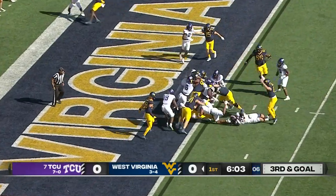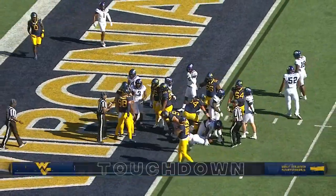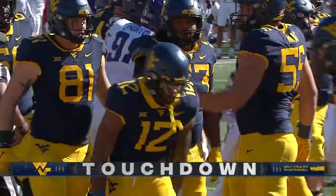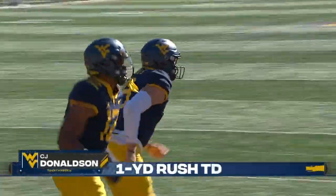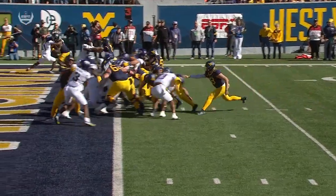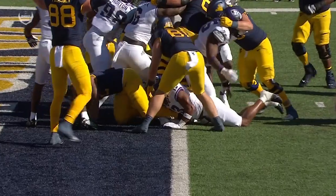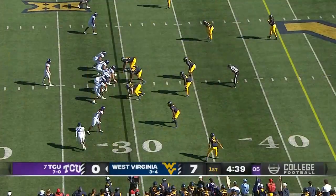Donaldson — his time to pick — gets him home for a West Virginia touchdown. Neil Brown couldn't have drawn up a better start for his West Virginia team, and Donaldson just using the strength. Next closest was 31.